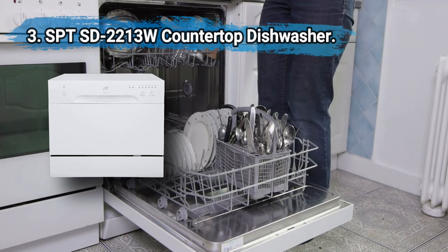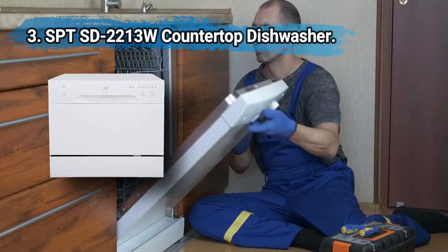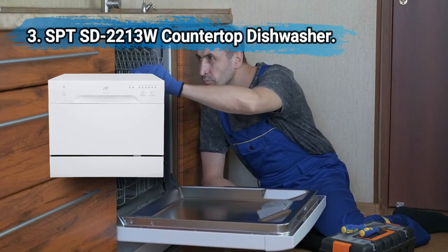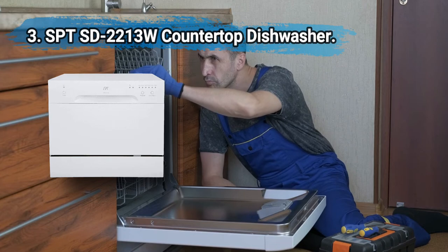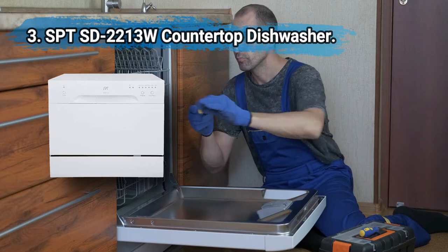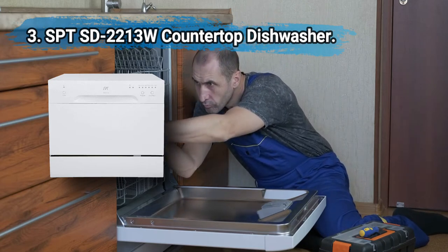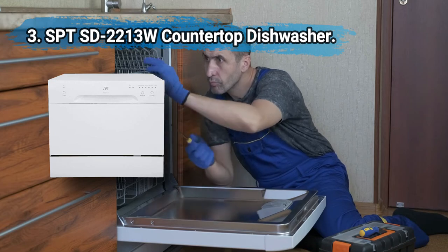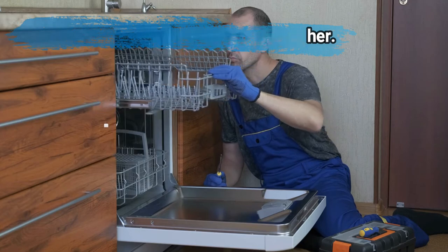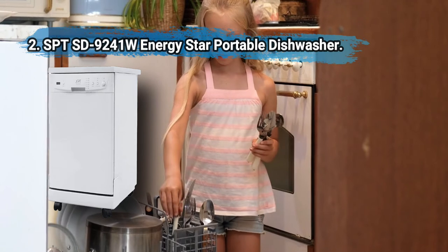At number three: SPT SD-2213W countertop dishwasher. This countertop dishwasher comes with many of the same features as SPT's larger models. The unit is effortless to hook up and is able to accommodate up to six standard place settings per load. It's an affordable, compact countertop dishwasher with easy-to-use controls and a number of helpful indicator lights. Note that if you have plates larger than 10.5 inches in diameter, they may not fit in this machine.